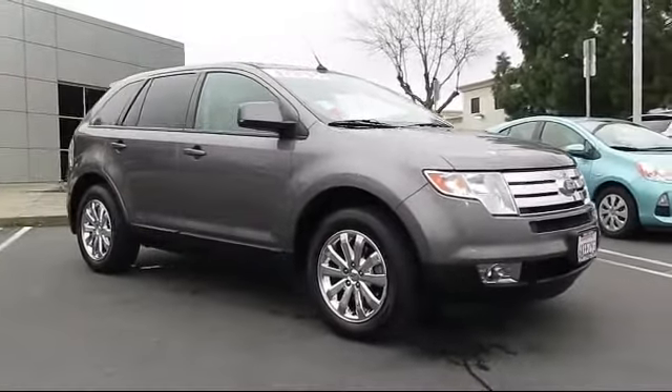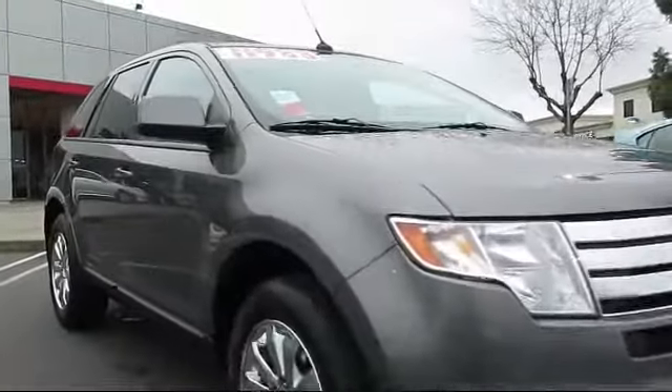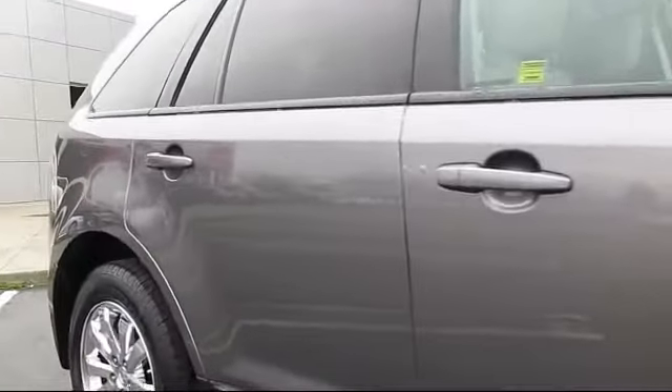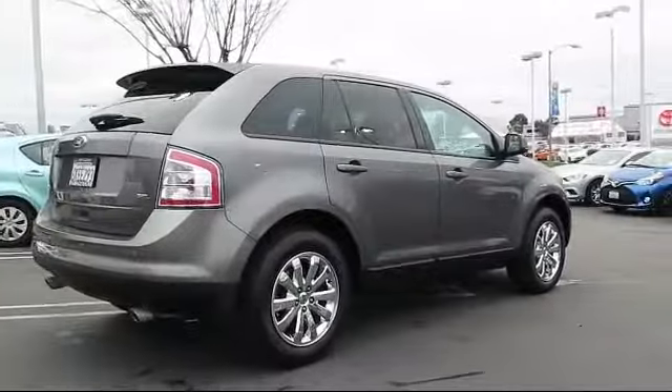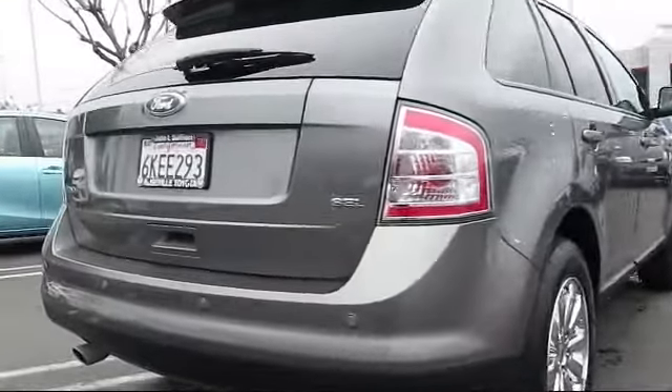And comes equipped with dual power seats, parking sensors, privacy glass, stability control, Bluetooth smartphone integration, keyless entry, heated seats, air conditioning, traction control, cruise control, and much more.